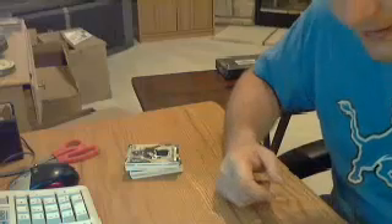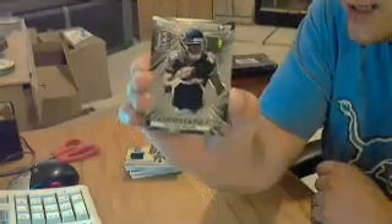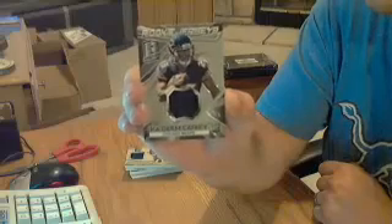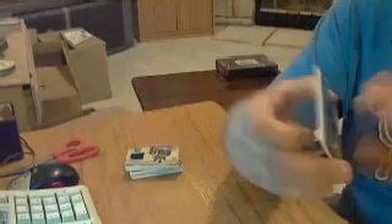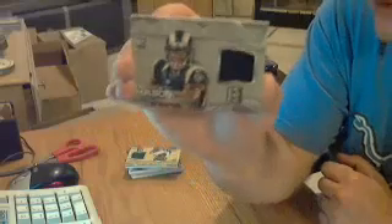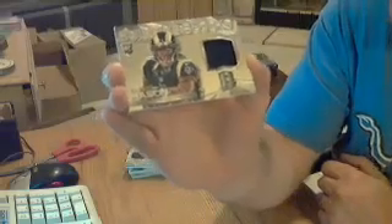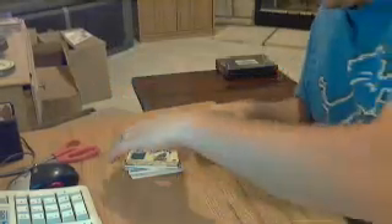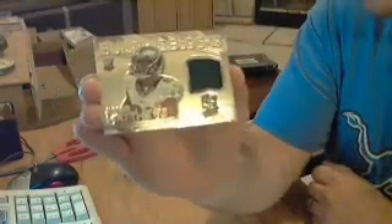And it looks like the hits are going to start right now. Got a jersey card for the Bears, Kadeem Carey, out of 199. Hit number two - Trey Mason jersey for the Rams, out of 199. Next one is a jersey for the Eagles, Jordan Matthews, again out of 199.